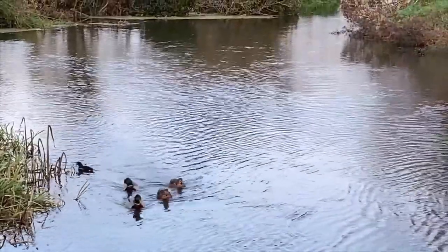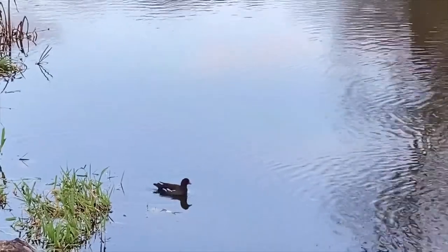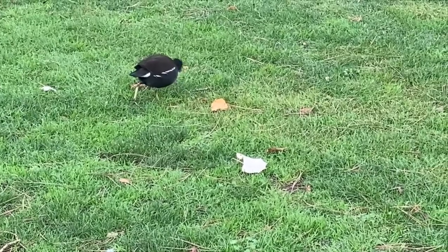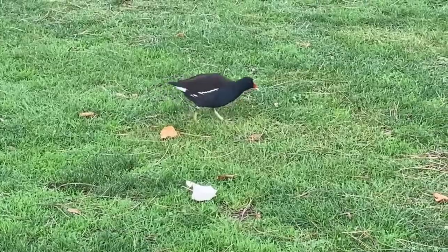Can you see the moorhen with this group of mallards? The moorhen looks mostly black, but has a colourful red beak and bright green legs. Take a close look at their feet — they're not webbed like a duck's, but have long toes to distribute their weight, keeping them from sinking when they walk through marshes.